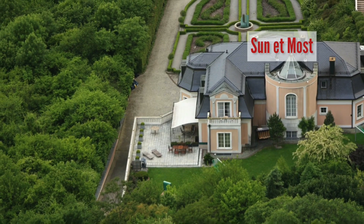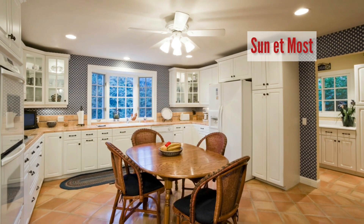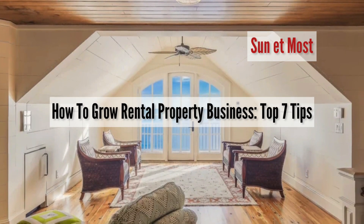Investing in rental property can be a profitable business venture, but growing your rental property business requires hard work, dedication, and strategic planning. Whether you are just starting out or looking to expand your existing portfolio, here are some tips on how to grow your rental property business.